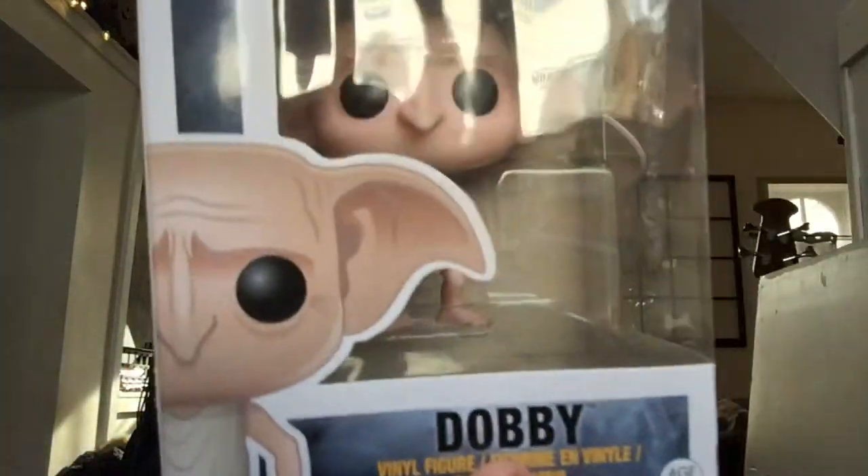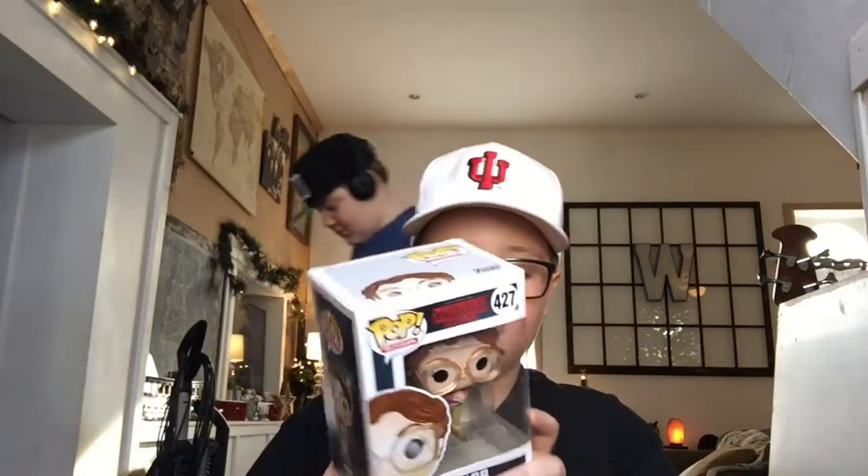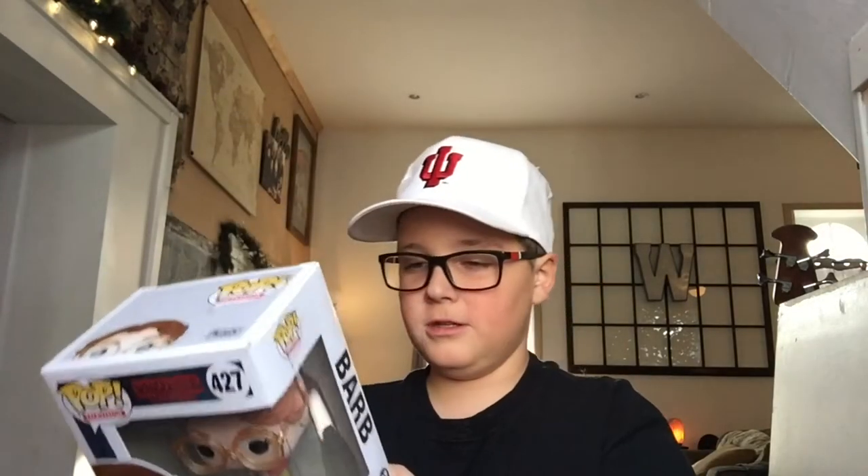I had to take them all down in one shot, so that was a lot — I'm surprised none of them fell. We're gonna start off with this one right here: we have Dobby, I got this one for my birthday from my parents. This is Cooper's. We have a bunch of Stranger Things, so let's start with Stranger Things. Here is Barb — this is Cooper's.